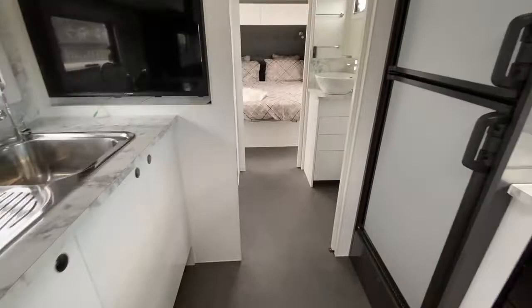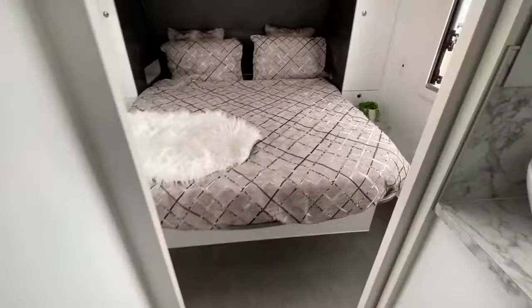Here you have the ensuite and the bedroom. There is a TV built into the bedroom as well.